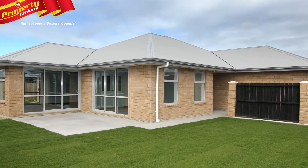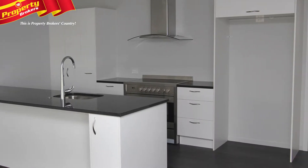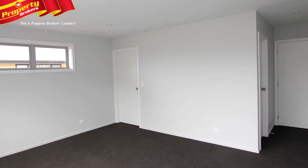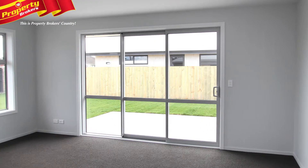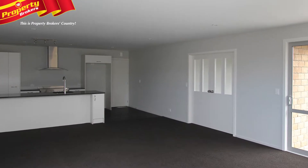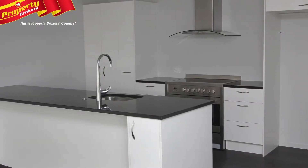More for your money. Welcome to number 26 Allens Road, a home that really has it all. There's four good-sized bedrooms, so everybody can enjoy their own space, before coming together in the separate lounge. Meanwhile, the open-plan kitchen-cum-dining and living will make the creation of family meals and dinner party fare an absolute breeze.